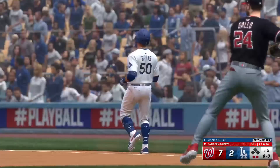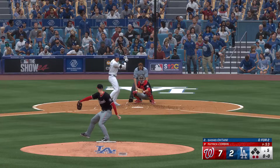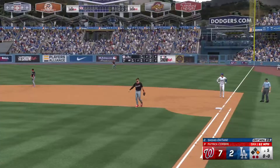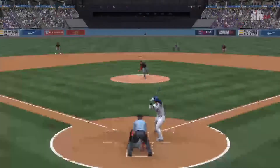Up next for the Dodgers, Shohei Ohtani — takes low for ball one. On the ground right side, can't field it cleanly — he's safe. Looked like he let the ball play him instead of playing the ball, and it just ate him up. Hands get stiff, and even the best infielders make these kinds of mistakes — you just have to learn from it and move on.